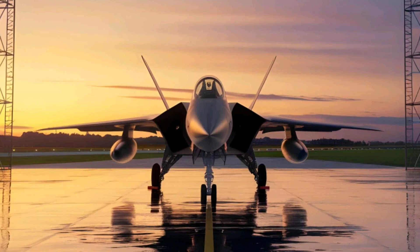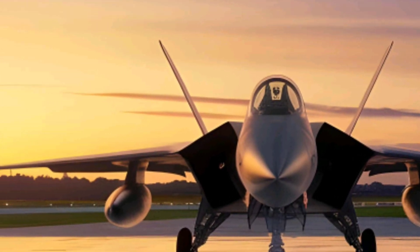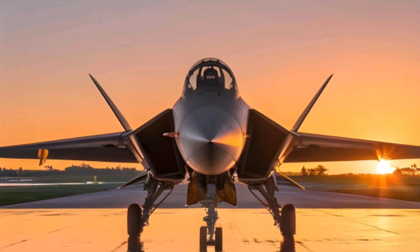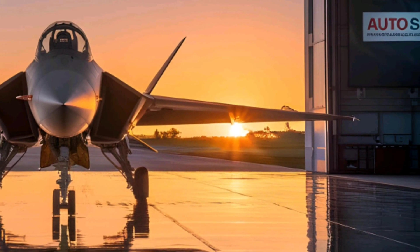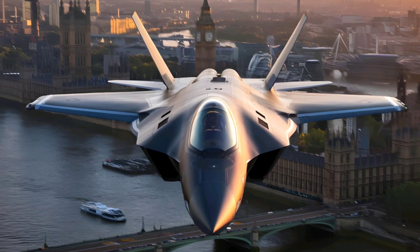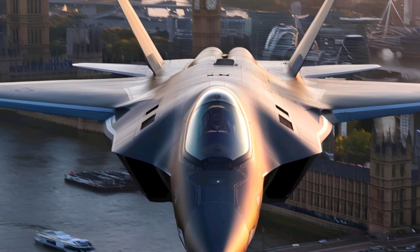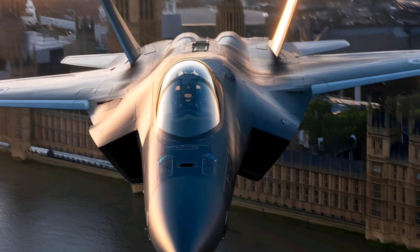Tempest features a sleek, tailless delta-wing design, reducing its radar cross-section for maximum stealth. Unlike the F-22 or F-35, it's built with next-generation composite materials that make it lighter and harder to detect. The engine inlets are blended into the fuselage, further reducing radar signature. The jet is optimized for both high-speed performance and extreme agility, making it a deadly dogfighter as well as a deep-strike aircraft.